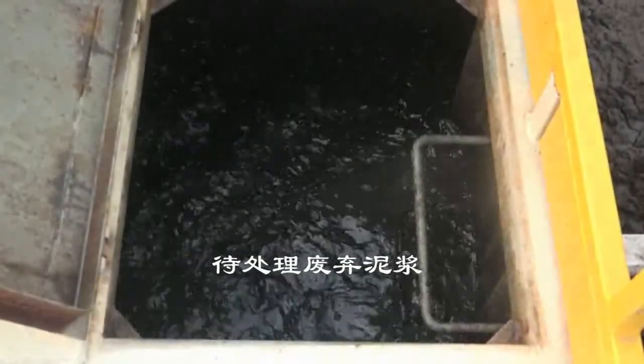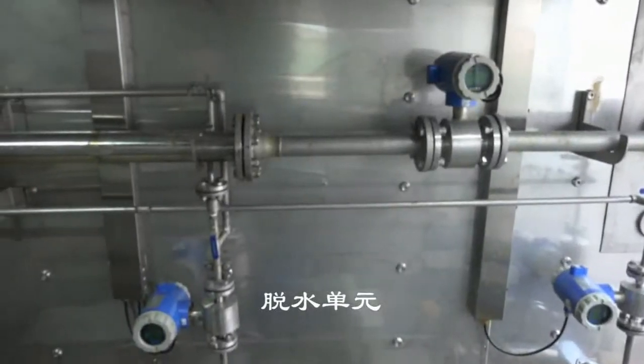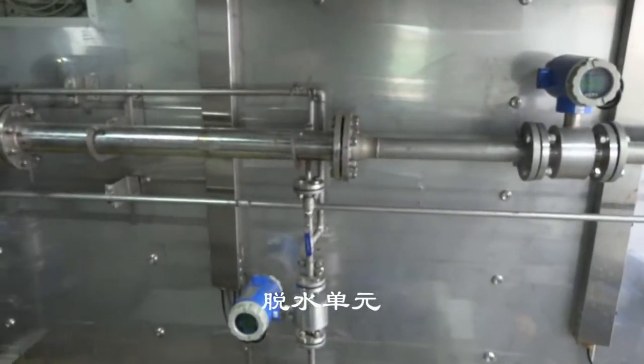Second, the liquid phase from the high-G dryer will be pumped to the chemical dosing unit for gathering fine particles using coagulants and flocculants technology.